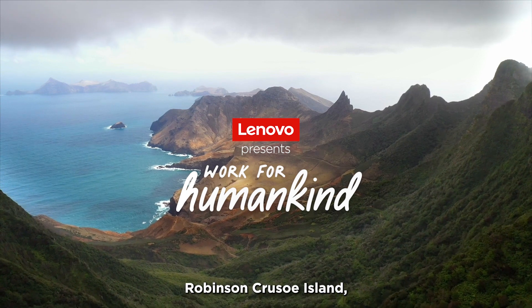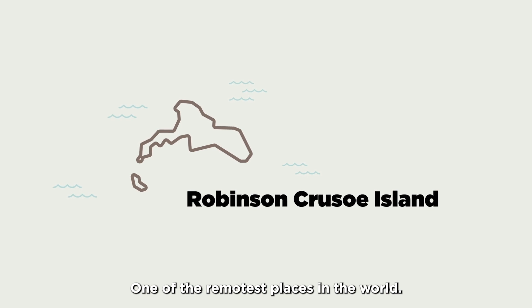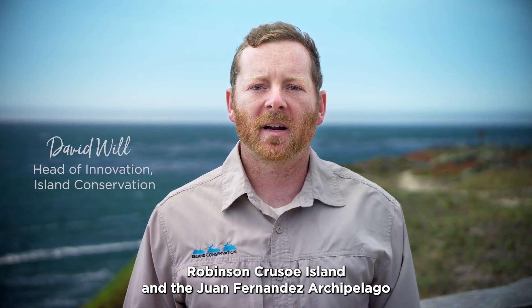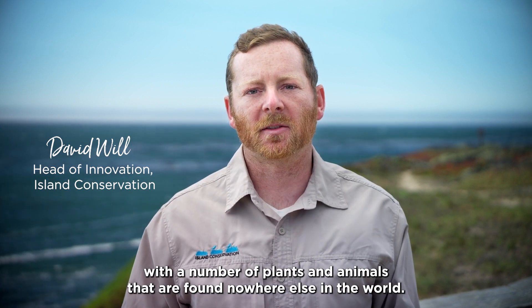Robinson Crusoe Island, 700 kilometers off the coast of Chile, is one of the remotest places in the world. Located in the Juan Fernandez Archipelago, it is one of the world's most special places, with a number of plants and animals found nowhere else in the world.